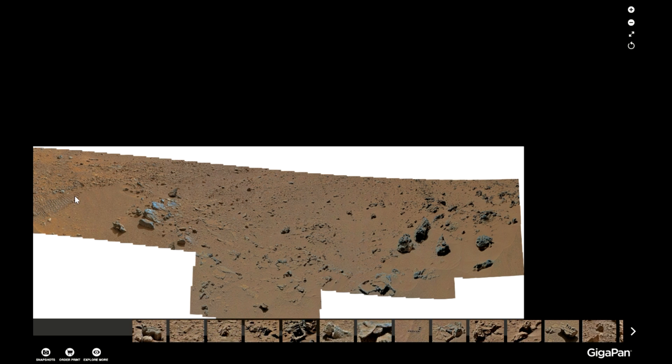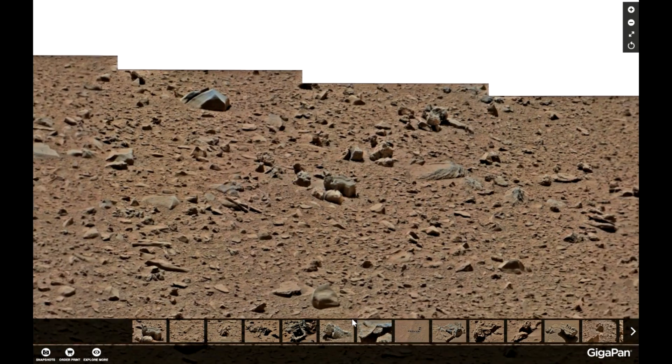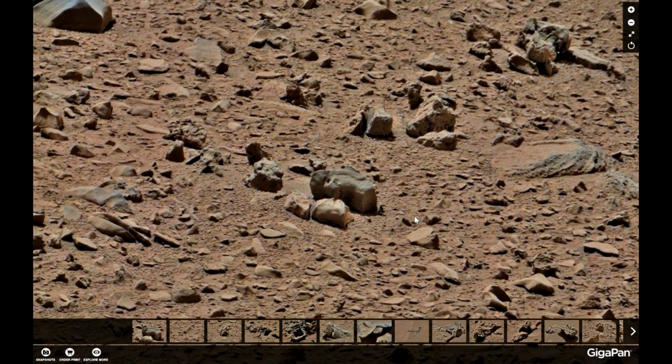It gives you a hint of the size when we are going to this area around here. It's very small, if you have the rover tracks in mind.